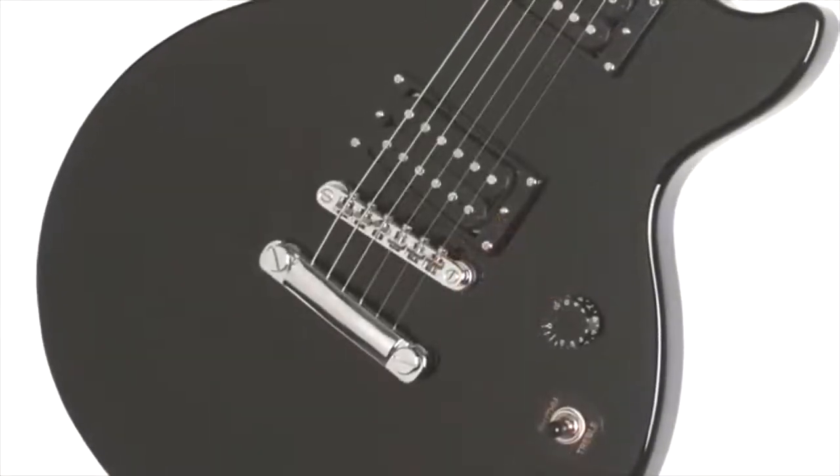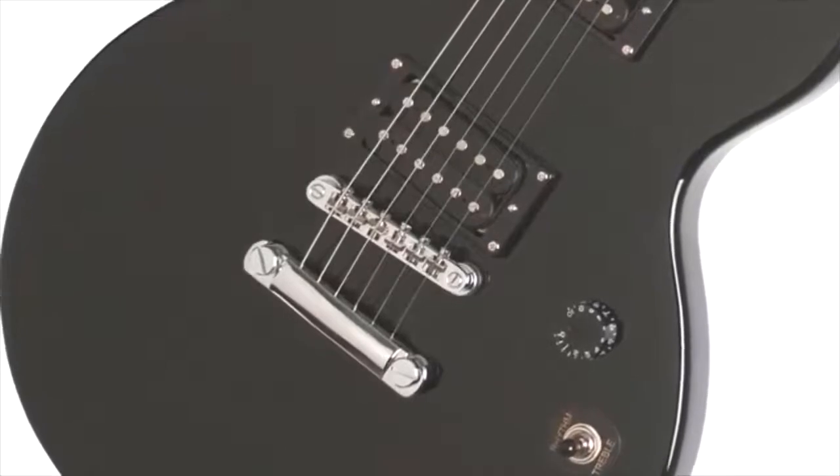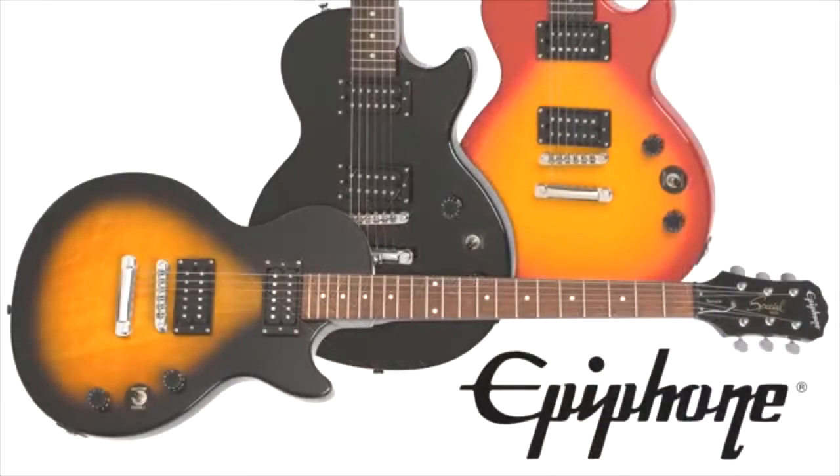The body and neck are made with mahogany, while the fretboard has dot inlays within the rosewood design. String changing is also made easier due to the stop bar tailpiece, which helps add more sustain when combined with the locked tune-o-matic bridge. With all of these features at such a reasonable price point, the Epiphone Les Paul Special 2 is a strong contender on this list.